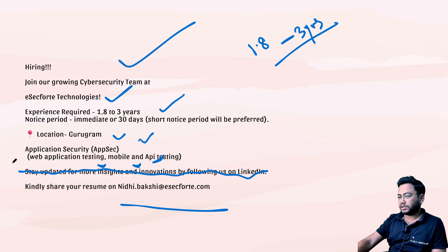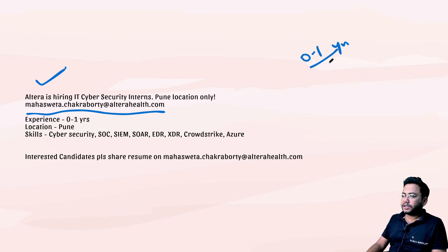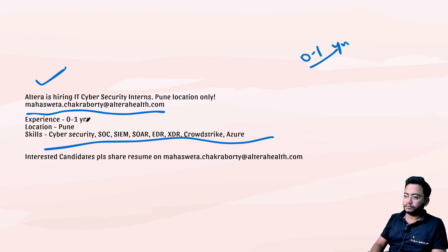Next, Altera Health is hiring. The contact is mahasweta.chakravarti@alterahealth.com. Zero to one year of experience is required — it's for a SOC role and all relevant tools knowledge will be required. There are a lot of openings for SOC. If you don't know what SOC is or want to get a job in SOC, check out the URL vihgroup.com/soc.